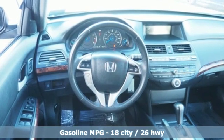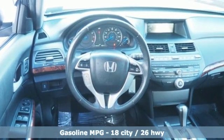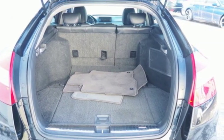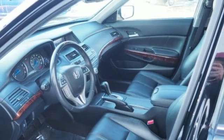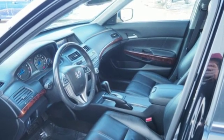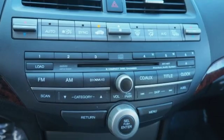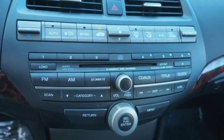V6 engine, front heated leather bucket seats, external memory control, auto dimming rearview mirror, dual zone climate control, power heated mirrors, AM-FM satellite radio, power sliding and tilting sunroof, wireless phone connectivity and automatic transmission.